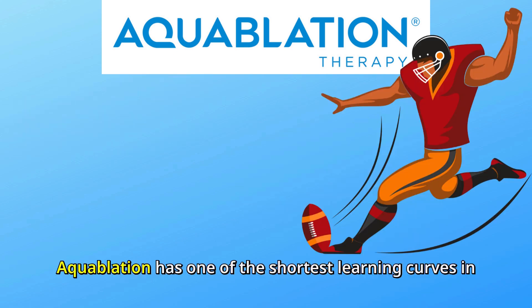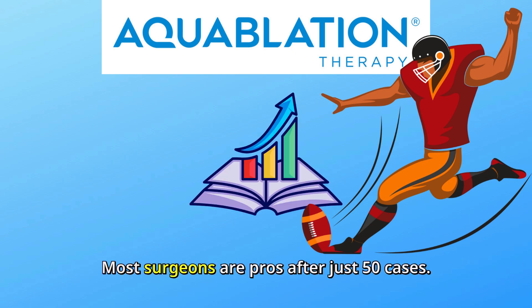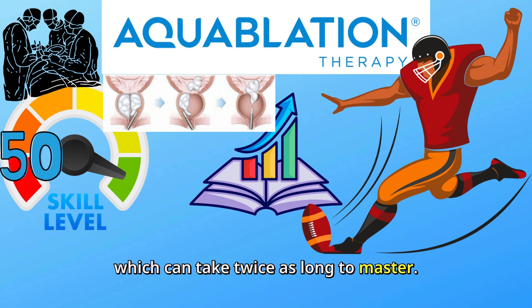And here's the kicker: Aquablation has one of the shortest learning curves in surgical tech. Most surgeons are pros after just 50 cases. Compare that to other techniques like HoLEP, which can take twice as long to master.